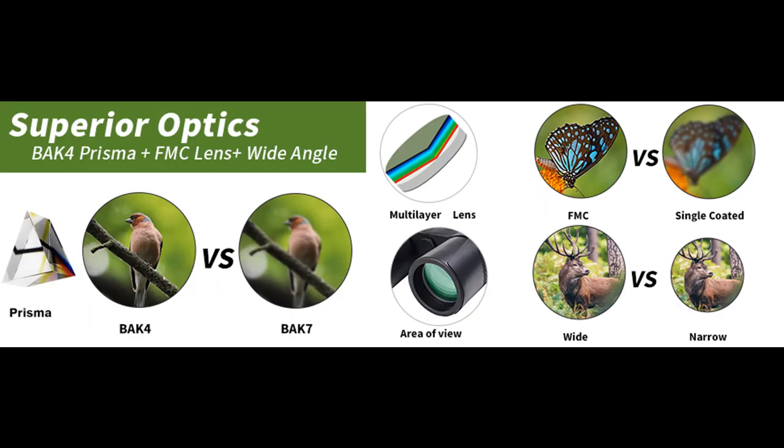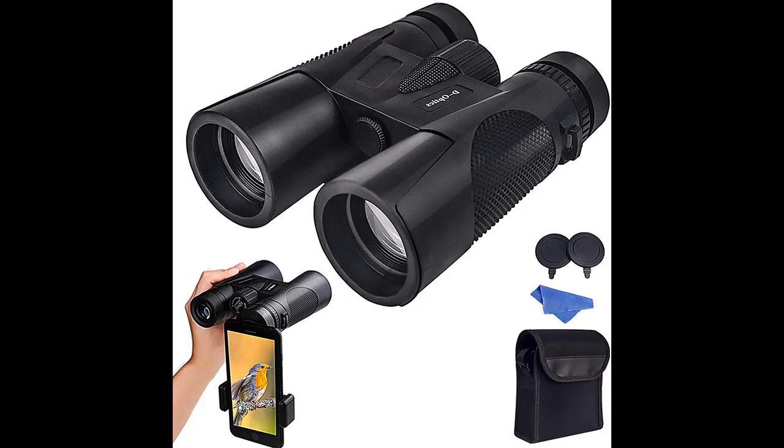Large eyepiece binoculars make full use of 12x magnification and may be your best choice for watching concerts, sports, birds, marine life, whales, astronomy, stargazing, planets, and more.